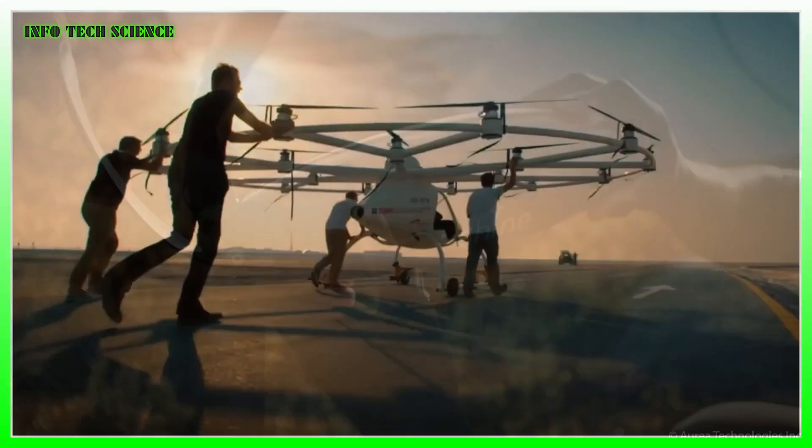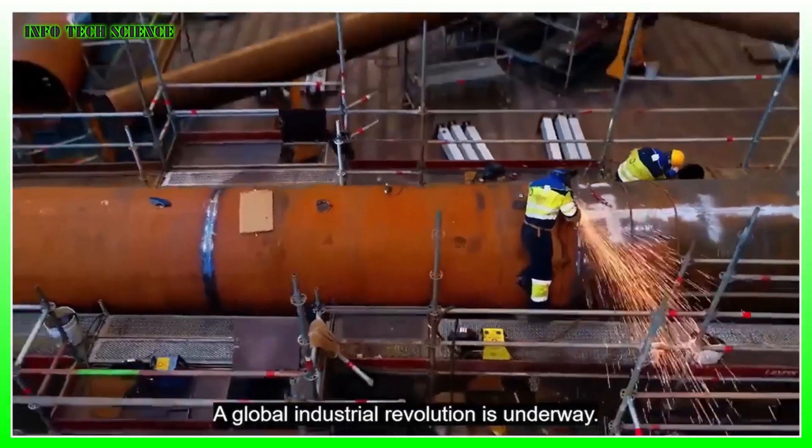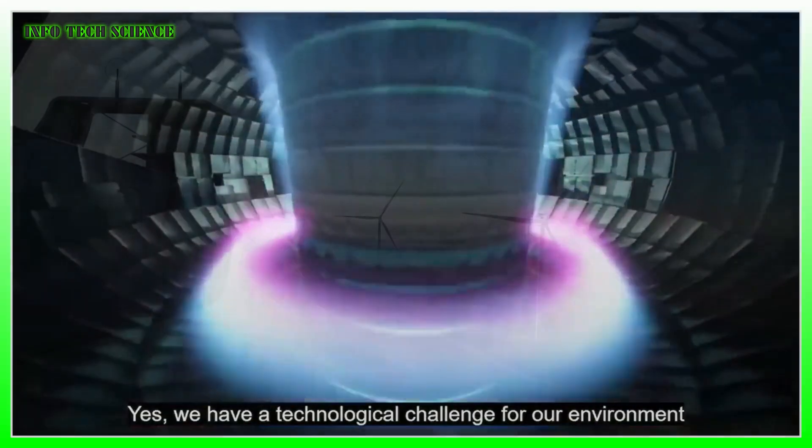Overall, things are looking pretty good for wind power. In 2022, wind turbines made up just over 7% of global electricity production, with the bulk coming from really big equipment.